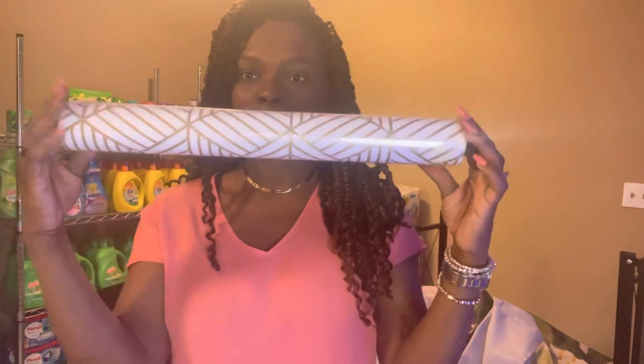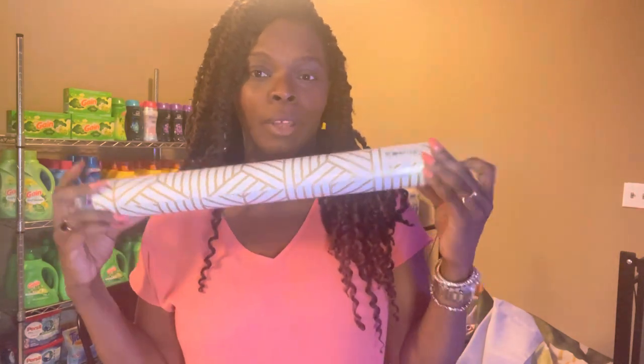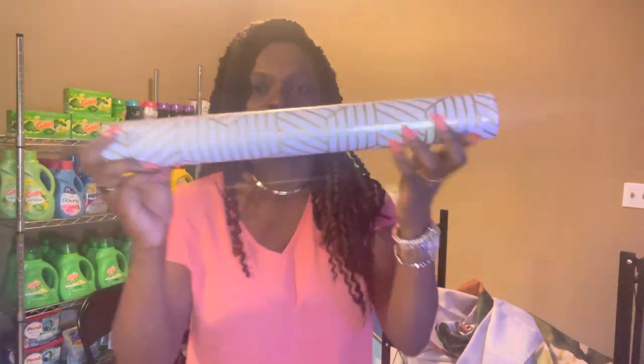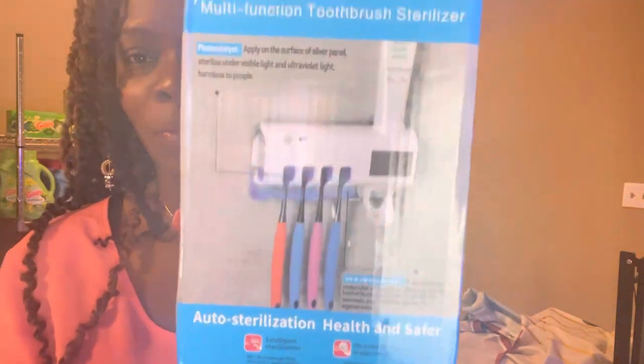I got this contact paper — the peel and stick kind. I'm gonna do an accent wall. I want to paint the bathroom, and I think tomorrow I'm gonna go to Walmart and get some paint. I want to paint the whole apartment all white, but I'll put this contact paper on the accent wall so I don't have to paint that wall. It's super thick. I see all the Instagram girlies had this so I thought it was cute — I got it too.